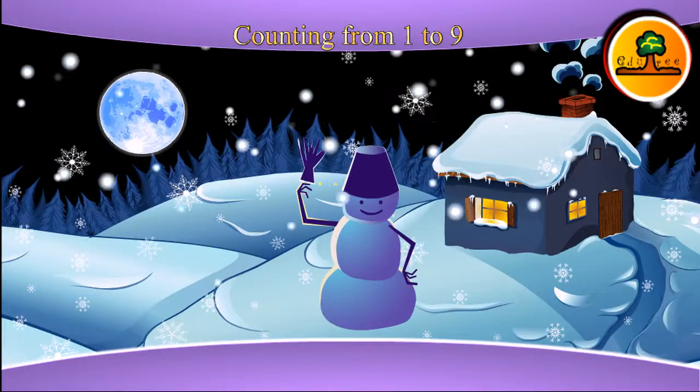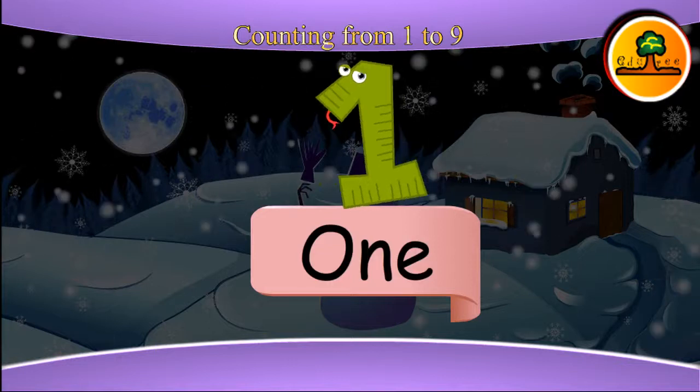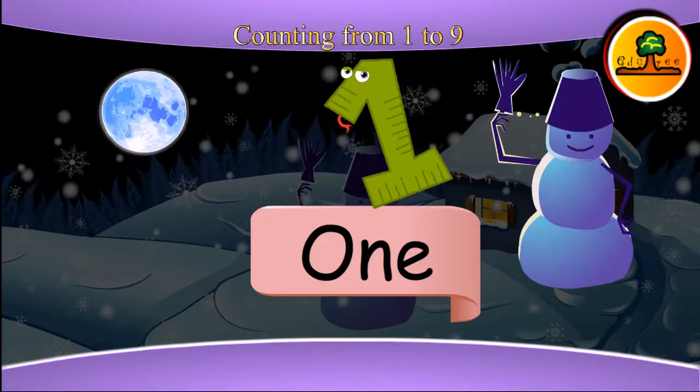Let us learn counting from one to nine. This is one. Here you can see one moon and one snowman.